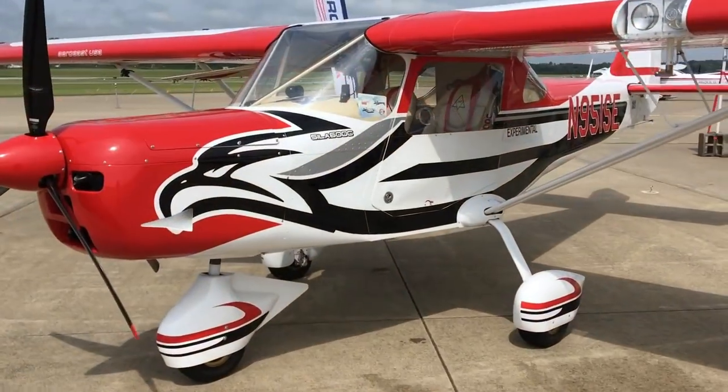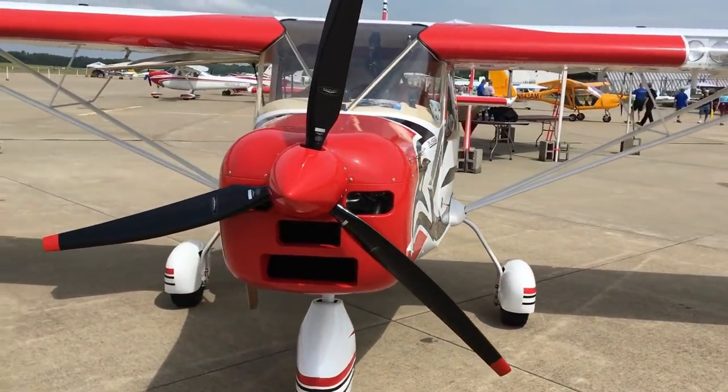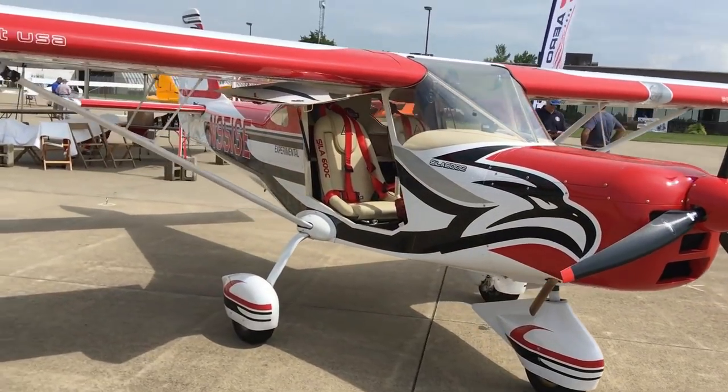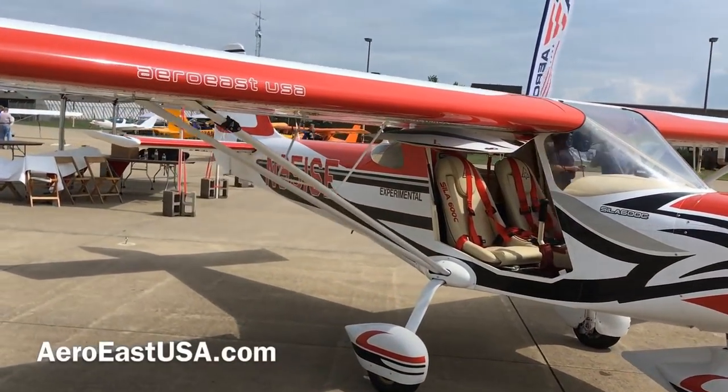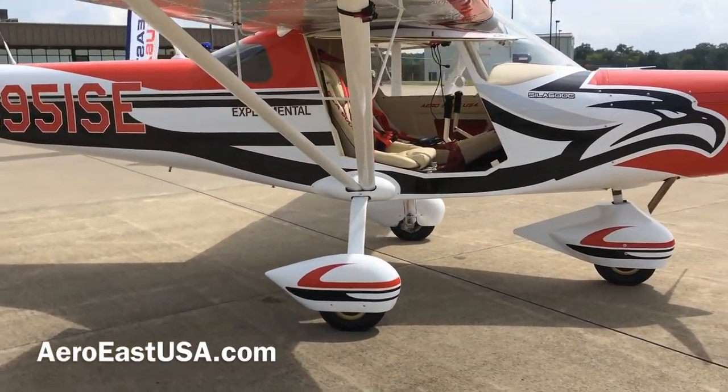What you're looking at is the Discovery 600. 600 being the kilogram equivalent of 1320 pounds — the weight limit for a land plane version of a light sport aircraft in the USA. Indeed, this aircraft does have its special light sport aircraft approval from the FAA.